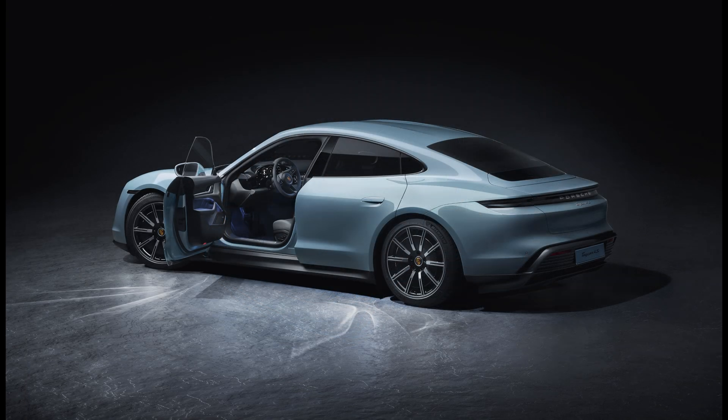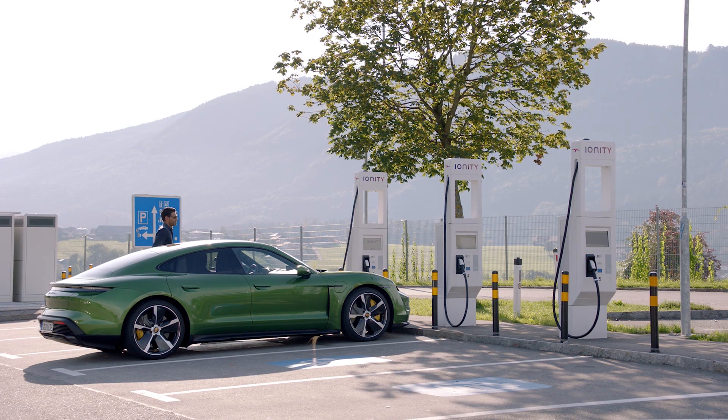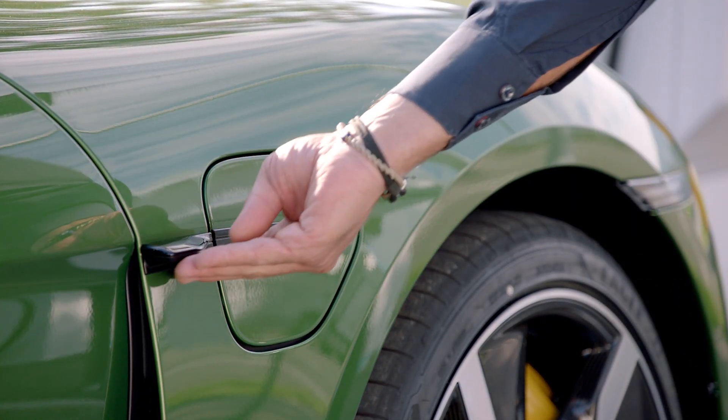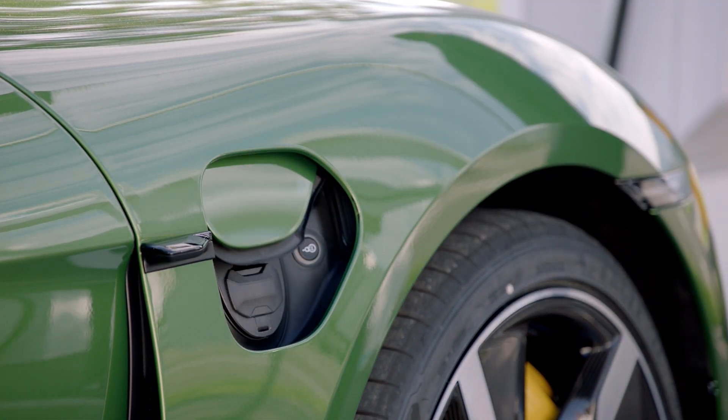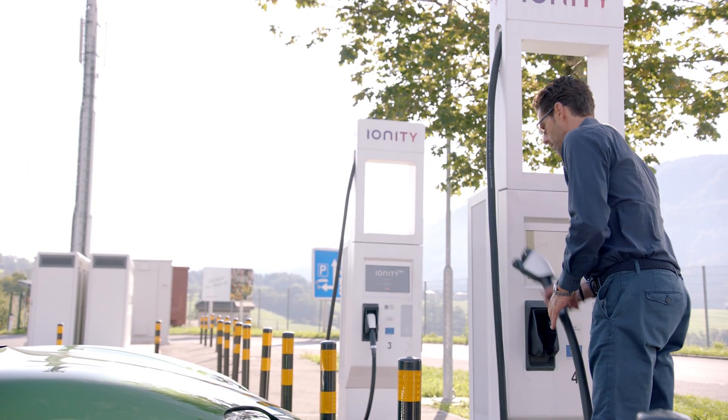Okay, that's it already. This time my Taycan 4S video is short. There is not really much difference to the Turbo and Turbo S according to Porsche's information released here in Germany. I thank you very much for watching. I hope, if you are a car fan or Porsche fan, in the market for an EV or especially in the market for the Taycan, or just interested in technical stuff, my video could help you. Please like, share, subscribe and also hit the notification bell, as more videos are coming soon.